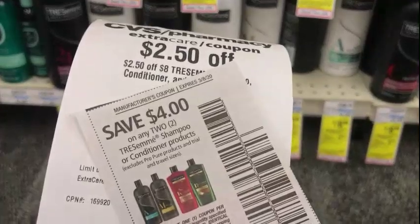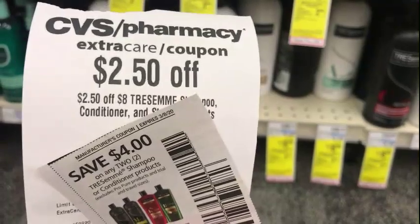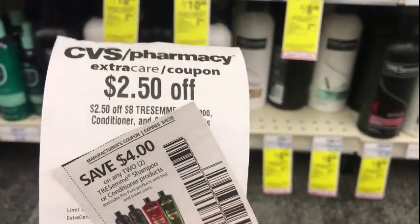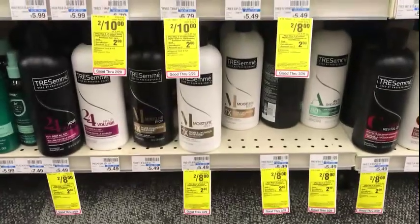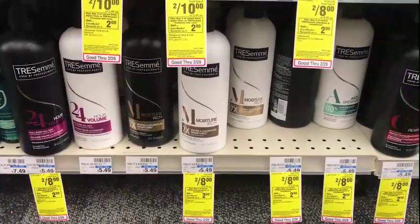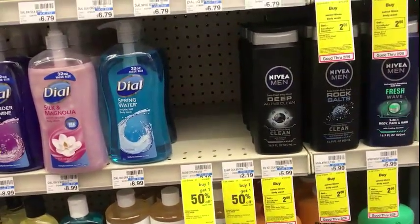Tresemme is two for $8. I have a $4 off two Tresemme shampoo and conditioner from today's RetailMeNot, and a $2.50 off an $8 purchase of Tresemme shampoo, conditioner, and styling products. That's a total of $6.50 in coupons, so I'll have $1.50 left to pay out of pocket and I'll get back a $2 ECB.